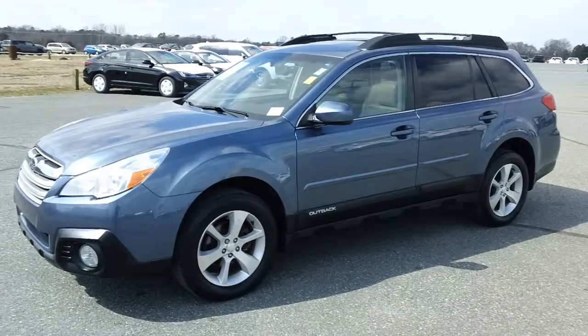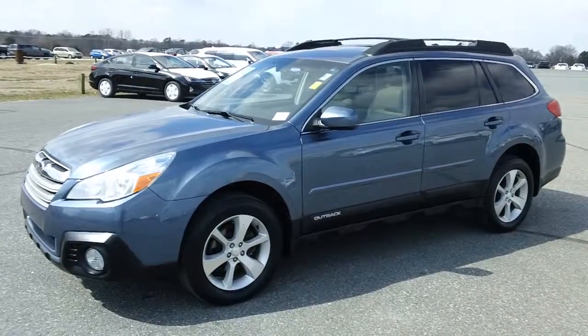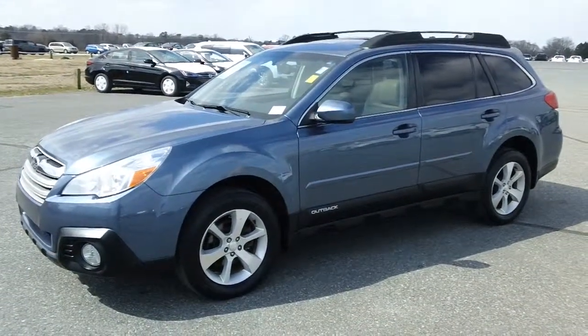And let me tell you this too, folks — it is nicely equipped with your light tan leather upholstery, navigation, backup camera, power windows, mirrors, locks, and a nice-sized moonroof.